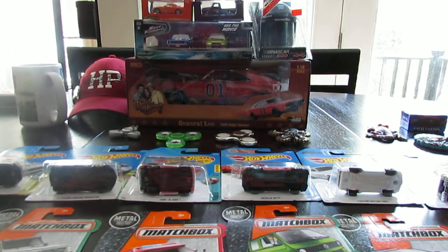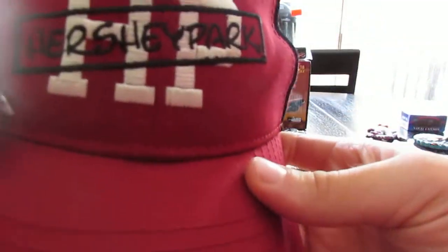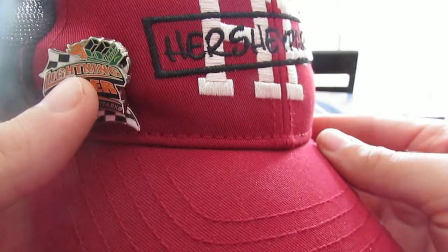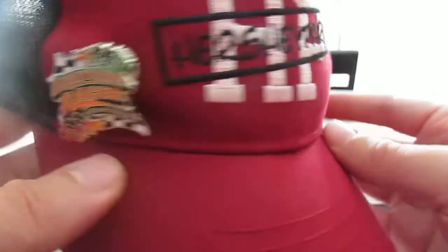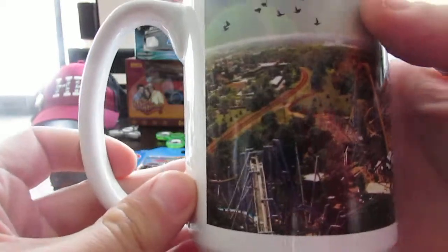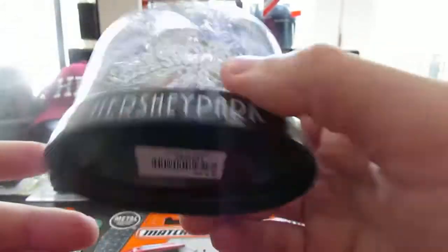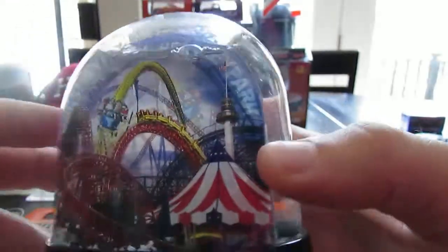I got some souvenirs from Hershey Park — like I said, I got a shirt there. I got a Hershey Park hat with the HP logo and a Lightning Racer pin. I was going to try to get a Sky Rush pin but they didn't have one. I also got a mug from Chocolate World with the Triple Towers on it, and a snow globe from the park. The shirt has coasters on it since I like coasters.